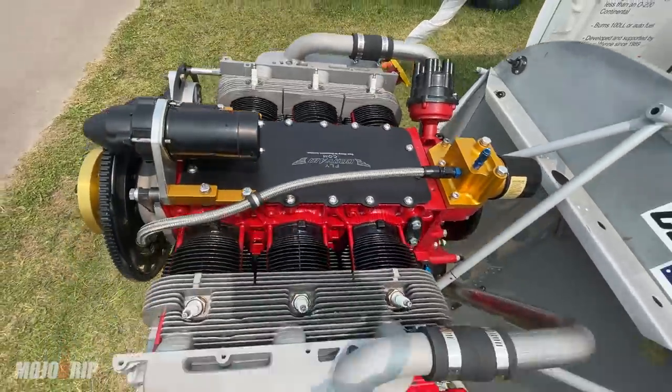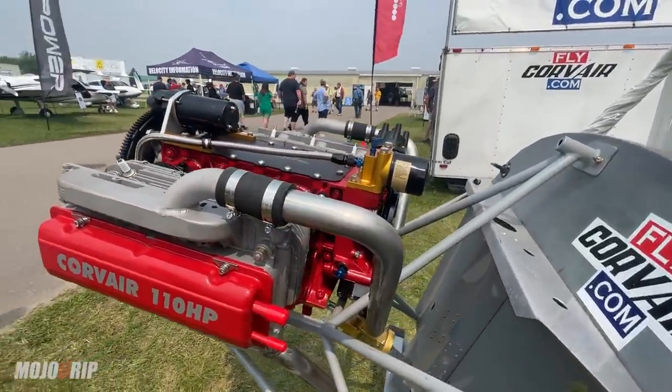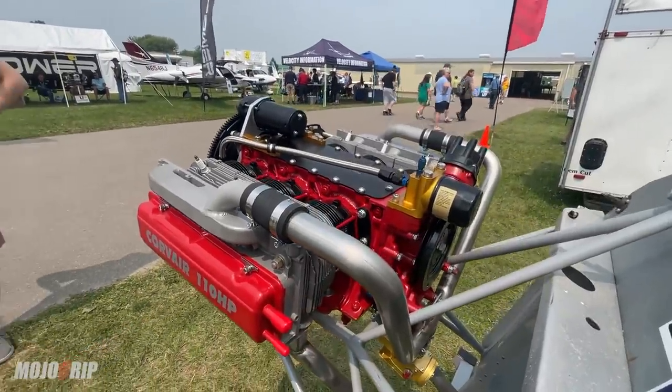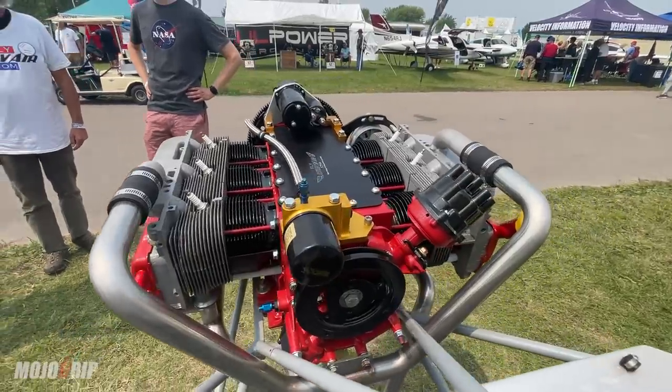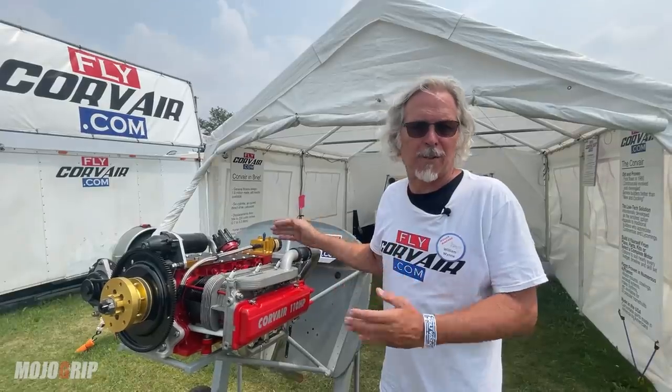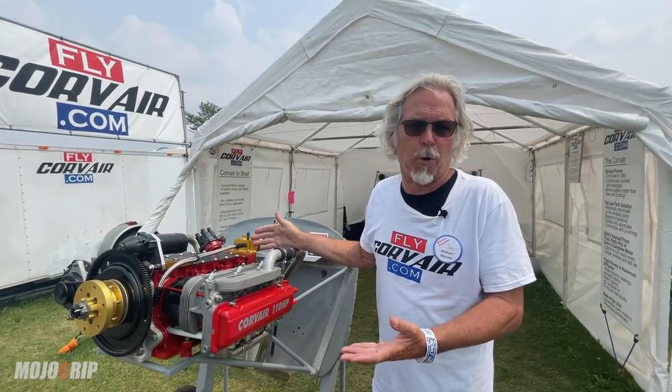In experimental aviation, the winning model of how you get people to fly their airplane to air shows is Lycoming and Continental. So what we have here is the same philosophies of Lycoming and Continental applied to a more affordable package.